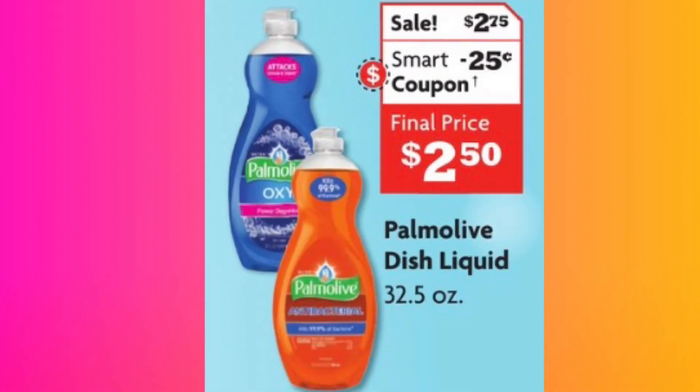You also have Palmolive dishwashing liquid — we should have plenty because Dollar General had it three for five. They're on sale for $2.75 with a $0.25 smart coupon making it $2.50 for the Palmolive dishwashing liquid. This is the 32.5 ounce — the medium-sized one, not the little one you'd get at CVS. If you want to do the deal more than once and you've got more than one account, go ahead and get more than one.